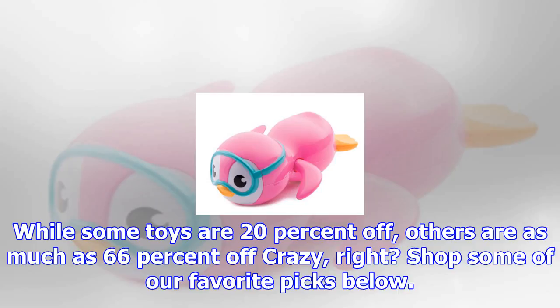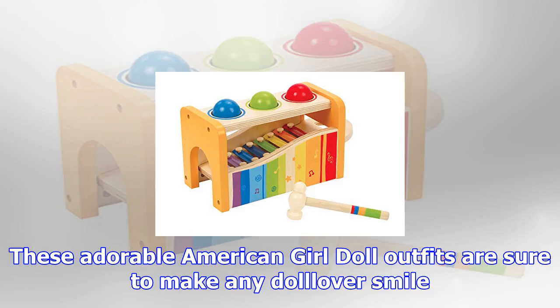Amazon, on the other hand, has a whole range of deals for you to check out. While some toys are 20% off, others are as much as 66% off — crazy, right? Shop some of our favorite picks below.